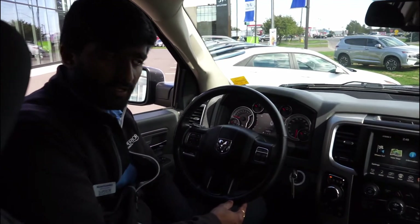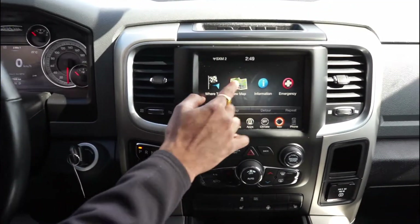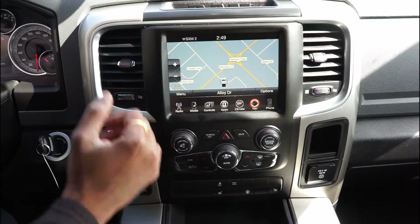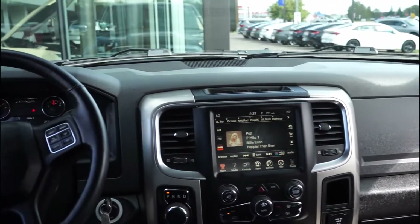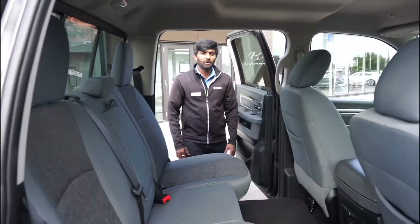Inside, you're getting heated seats, a heated steering wheel, and for infotainment there's built-in navigation and Bluetooth wireless connection with SiriusXM radio and FM. It features an 8.4-inch touchscreen display and a digital screen in the middle for the gauge cluster.